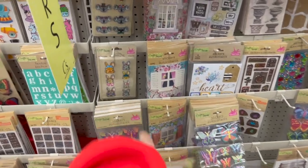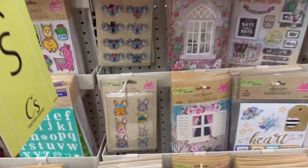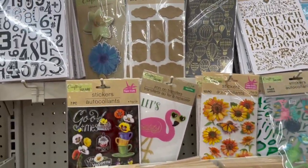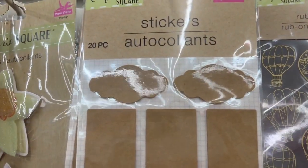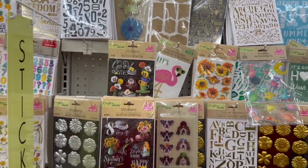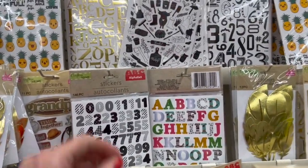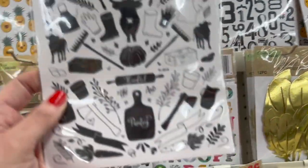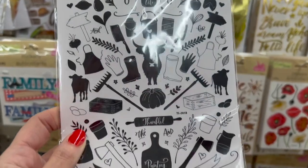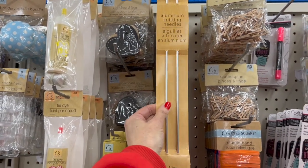I think these bunnies here are new — the bunnies. They're plain, but you could put something really cute on them. I feel like these are new also: farm life, seeds, cows, boots. I think these aluminum knitting needles are new also.